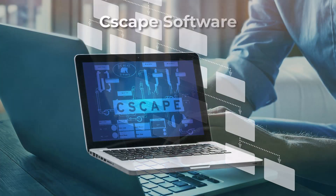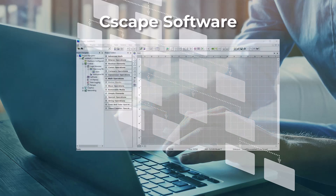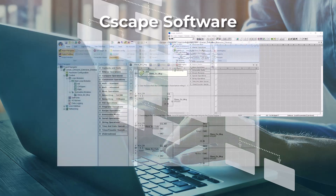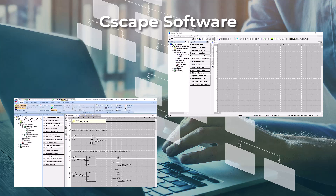Another element that sets Horner apart is our internally designed Seascape programming software. Seascape is free to all users and does not require licensing fees or annual subscription costs. It features a powerful drag-and-drop ladder editor and provides hundreds of functions to support PID, advanced math, string handling, flow control, data logging, and much more. Horner continuously updates and enhances our software based on customer needs and feedback.